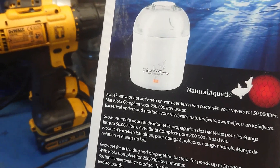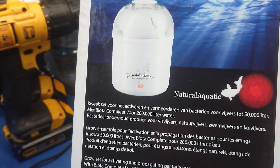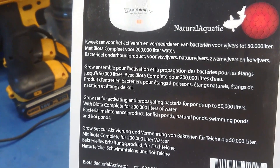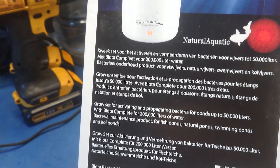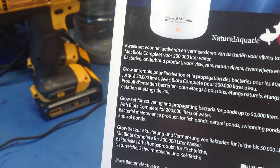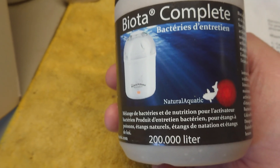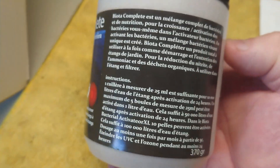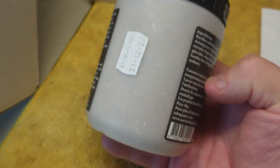Here we are back in the filter house, and this is what I purchased — a Biota bacterial activator. I think it's like a glorified thermos flask; it keeps things at a certain temperature. I haven't really tried it out yet, just been reading the instructions. It comes with a jar of bacteria powder — enough for 200,000 litres — and there are several different strains of bacteria in there that help with the nitrogen cycle and maturing your filters.